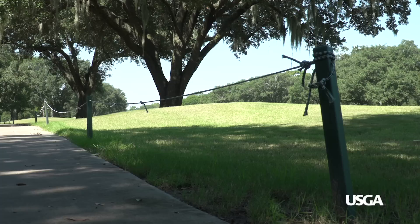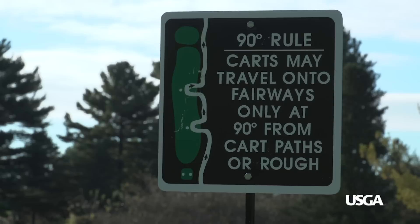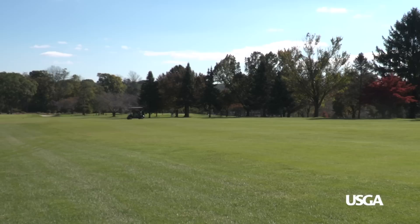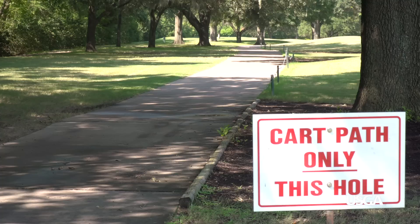Signs and ropes guide the flow of traffic throughout the course. At times certain areas may be closed to minimize turf damage and assure your safety. If the 90-degree rule is in place, drive down the cart path until reaching a point where turning 90 degrees will allow you to drive perpendicularly across the fairway to your ball.